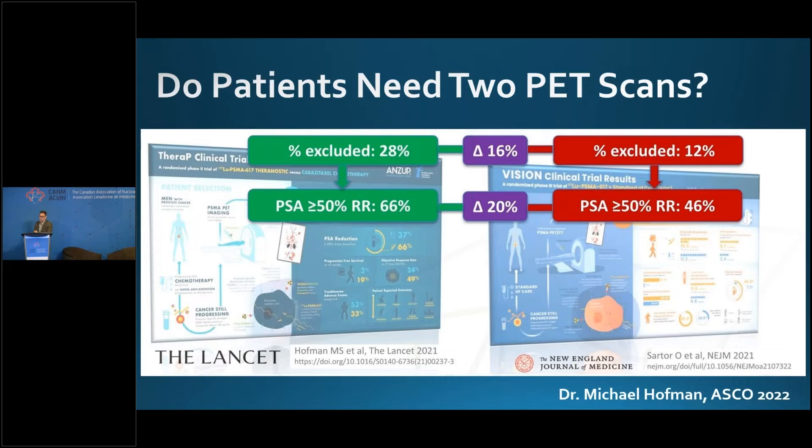That begs the question: do patients need two PET scans? Is that going to be an additional barrier to PSMA radioligand therapy? I argue it shouldn't. If you can get the PSMA PET, don't worry about the FDG PET. If your PET scans are a limited resource, use the VISION criteria — use one PET scan and accept that you're going to be evidence-based.